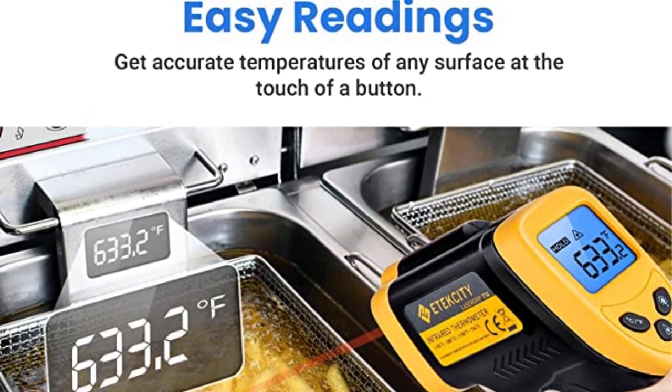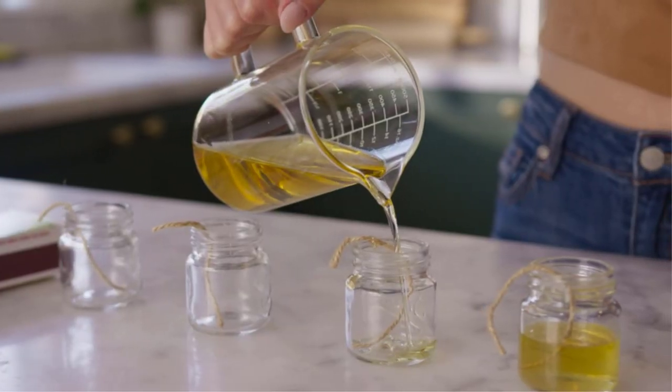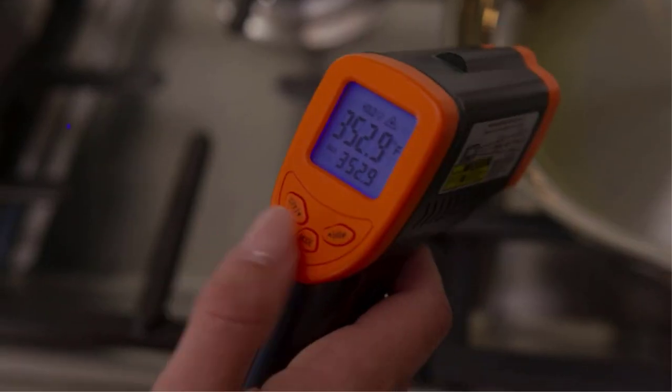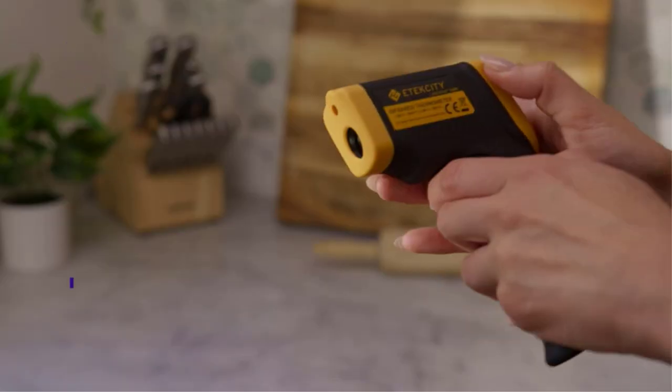Positive side of this product: pretty great temperature range, decent temperature reading accuracy, and a large display with various handy controls. Negative side of this product: not a budget-friendly infrared thermometer.